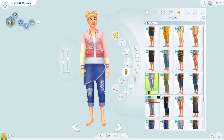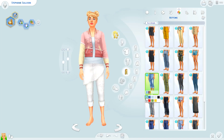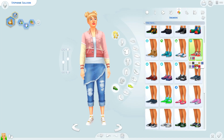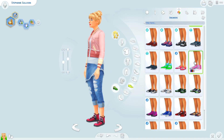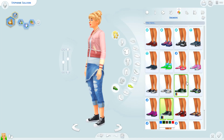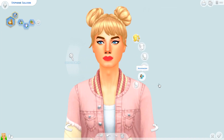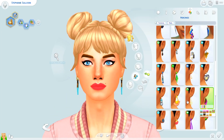You guys can find Stephanie on the gallery. She's uploaded under hashtag rebuild evergreen harbor because this is for my save file — she will be living in Evergreen Harbor. You can also find her by going to my gallery ID, which is Chrissy Whitey, and that's always linked down in the description for you.